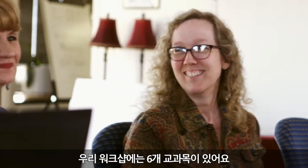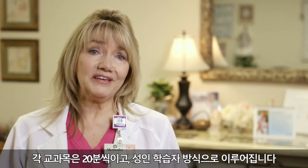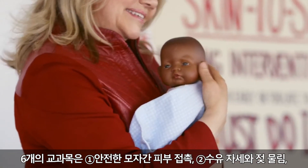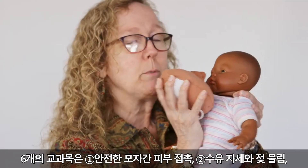Our workshops have six modules. Each module lasts about 20 minutes to address the style of the adult learner. The six modules consist of safe skin-to-skin, then we move on to positioning and latch.